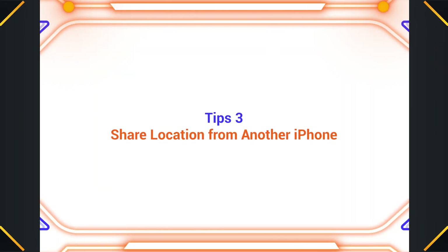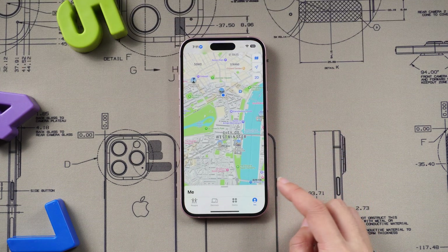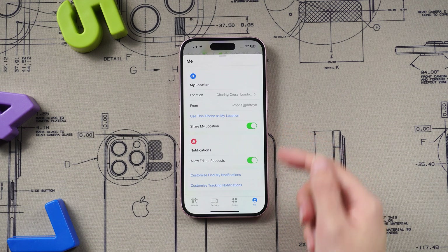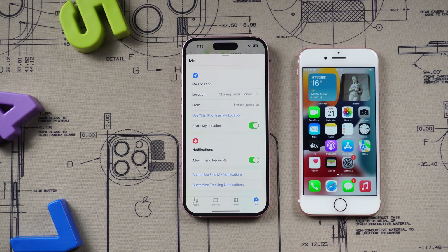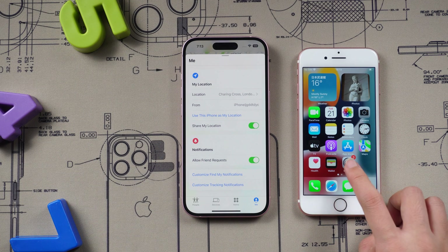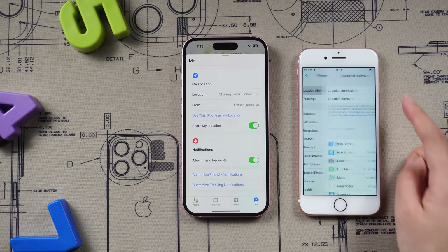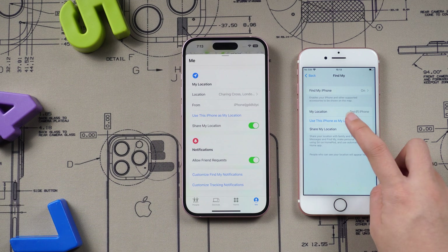Tip 3: Share your location from another iPhone. Open the Find My app and tap on Me at the bottom right. You can see the Share My Location button. All you have to do is toggle it on for that specific device — not on your main phone. Take out a different iPhone, log in with the same Apple ID, go to the very same section, and turn on Share My Location from that device.